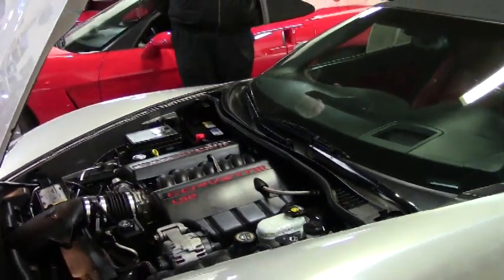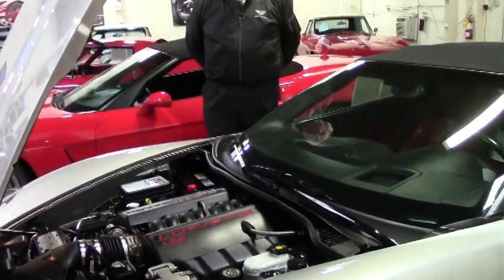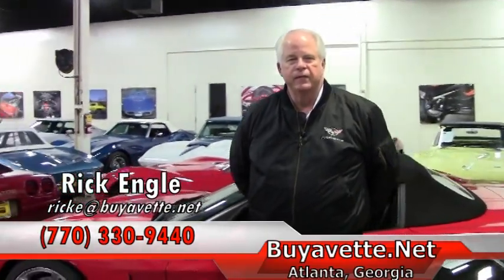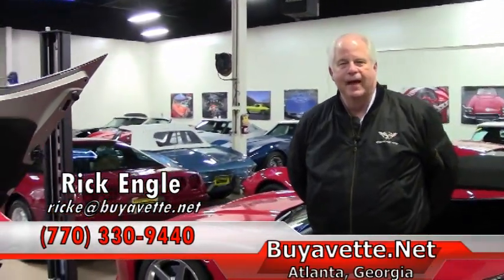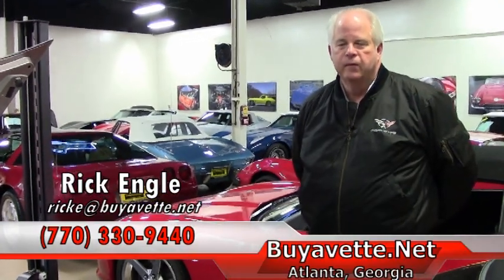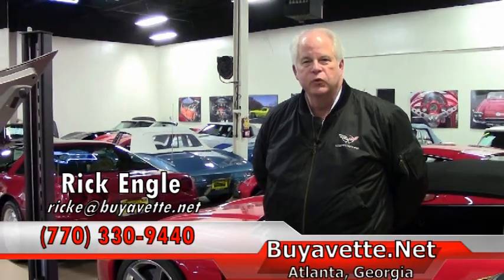Pricing on this is $27,999. Please feel free to give me a call. My name is Rick Engel and my phone number is 770-330-9440. That's my cell phone and I look forward to hearing from you. Thank you for your interest in BioVet. Enjoy.